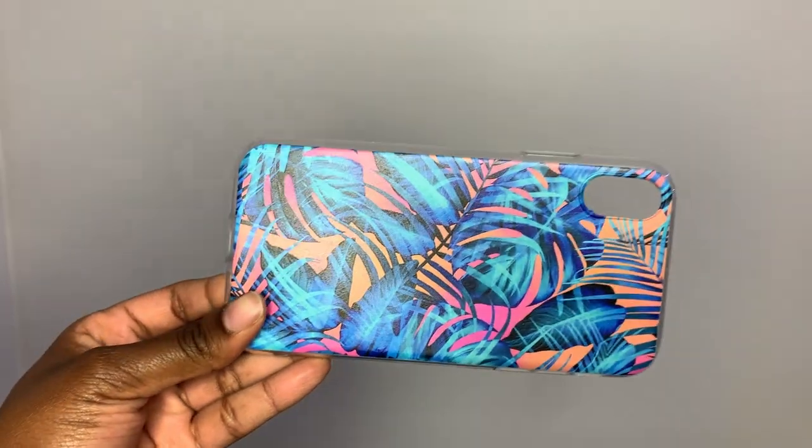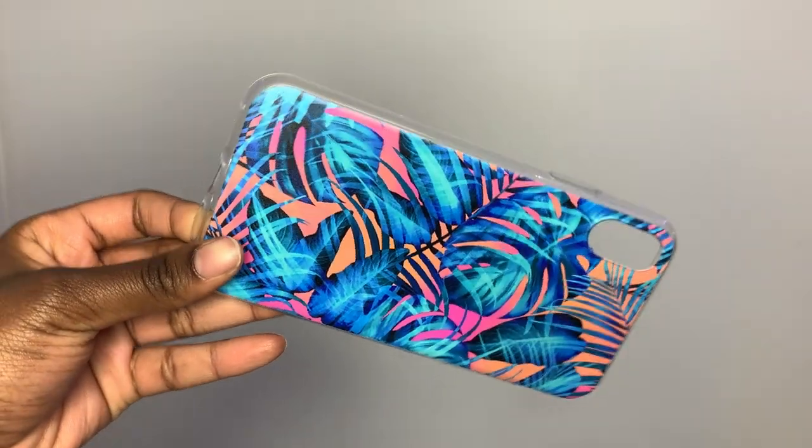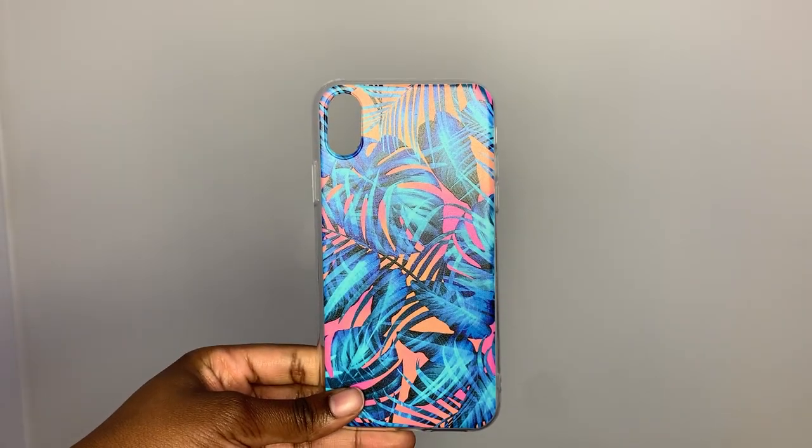This one also has a tropical type vibe — it's got oranges and blues with some pink in there. The colors are really giving to me. I'm so excited to put this one on my phone. The sides are clear, which makes it look a bit cheaper, but it works and I think it's really cute still.